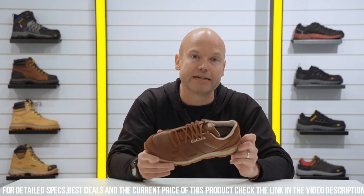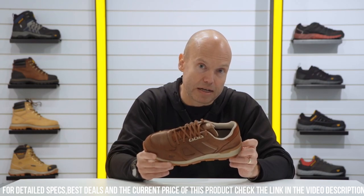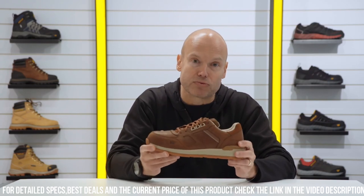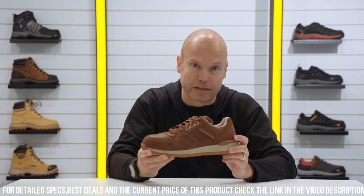Whether you're in the office or on the factory floor, the Cat Woodward Leather S1P Safety Shoe is your reliable and stylish choice for unbeatable protection and comfort.